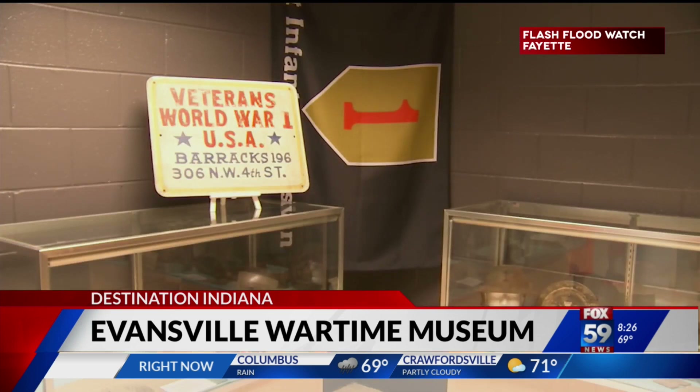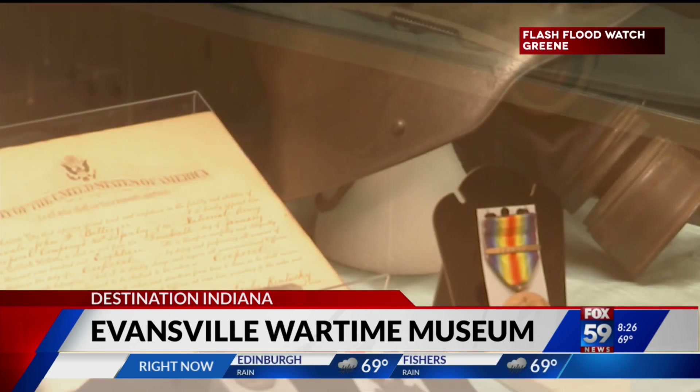Every week, people just walk in that door and say, 'Can you use this?' The honor gallery highlights the bravery of soldiers from the Tri-State during both World Wars.